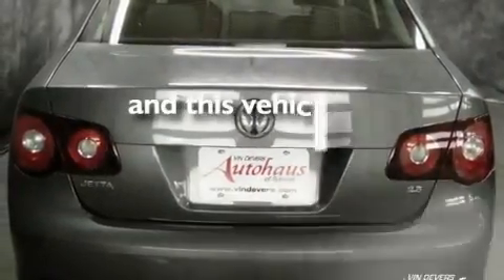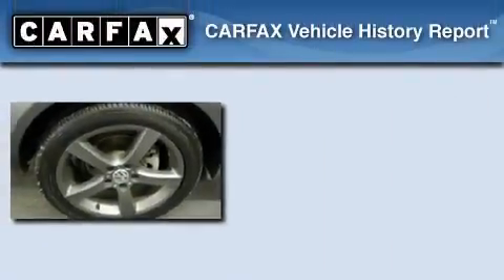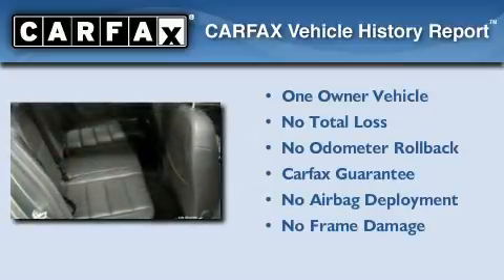This vehicle has fewer than 29,000 miles on the odometer. This Volkswagen has had only one owner, and it qualifies for the Carfax buy-back guarantee.